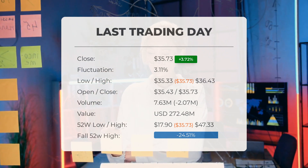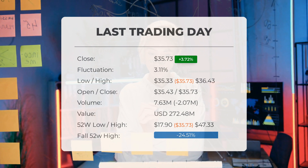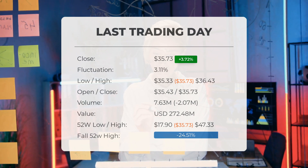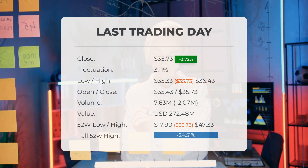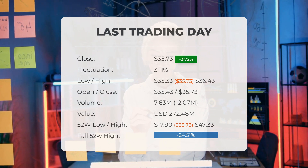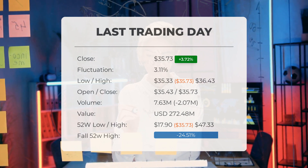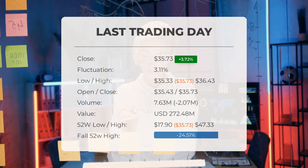The volume of shares traded decreased by 2 million on the last day, with a total of 8 million shares bought and sold, amounting to approximately $272.48 million. A decline in volume at higher prices can indicate divergence and serve as an early warning for potential changes. Over the past 52 weeks, the highest price the stock reached was $47.33, while the lowest was $17.90. The stock is currently $24.51, or 11.60% below the 52-week high, and 11.97% below the all-time high of $47.70 on November 24, 2020.